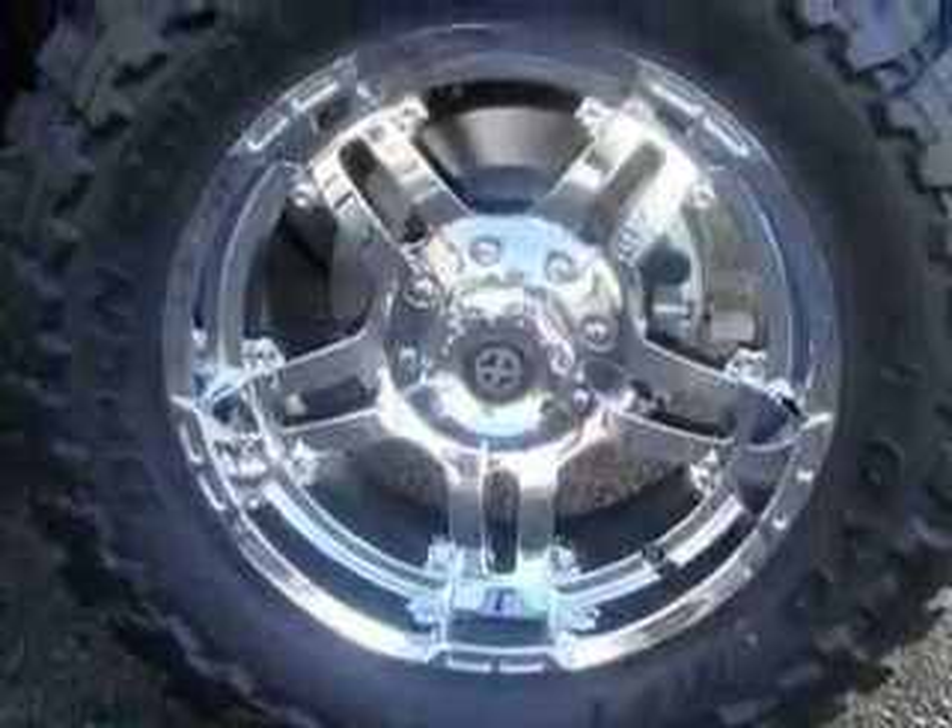Three-point rear seat belts, fog lamps, and this automobile's stylish design always looks great.